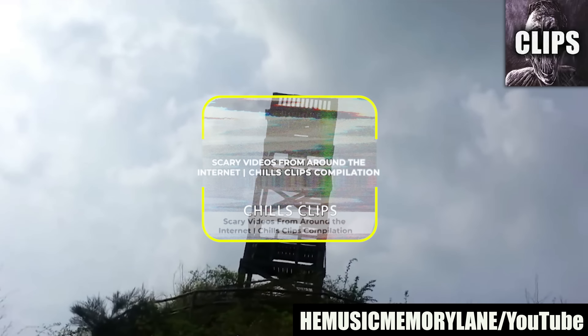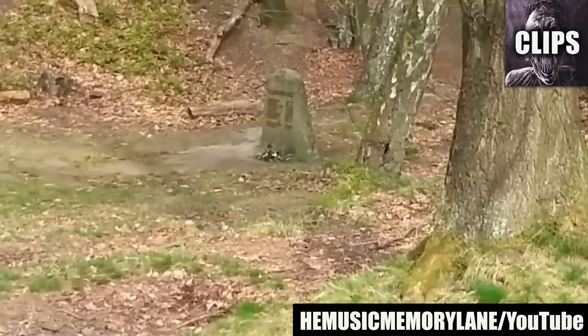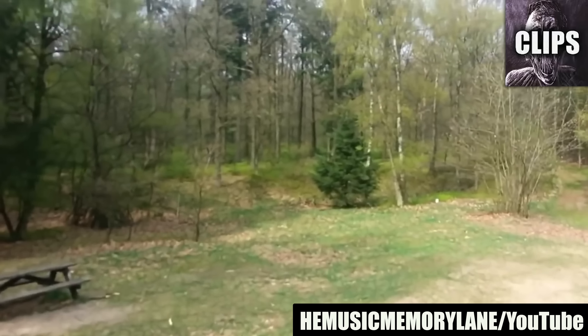This footage comes to us from Holland. A group of friends are exploring a park and decide to visit some watchtowers from World War II. The towers are closed for vandalism and it looks like their trip is over. Little did they know they were about to see something much more interesting than a cluster of abandoned towers could ever be.